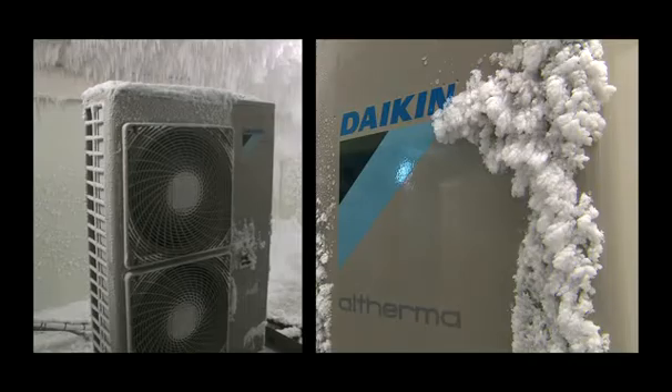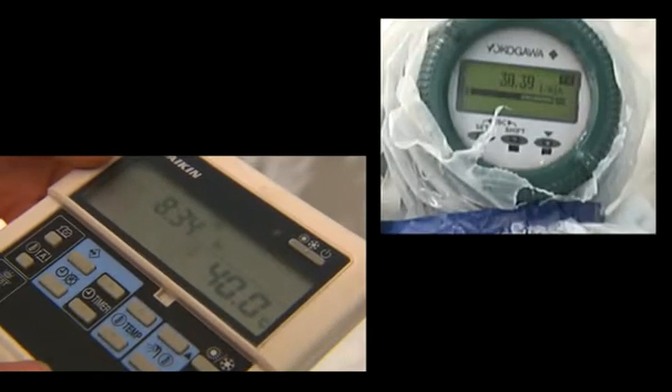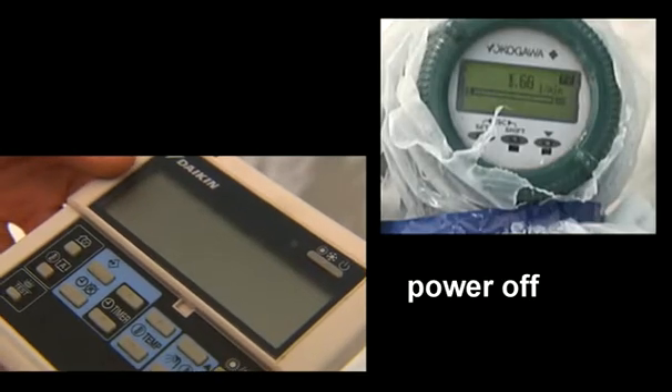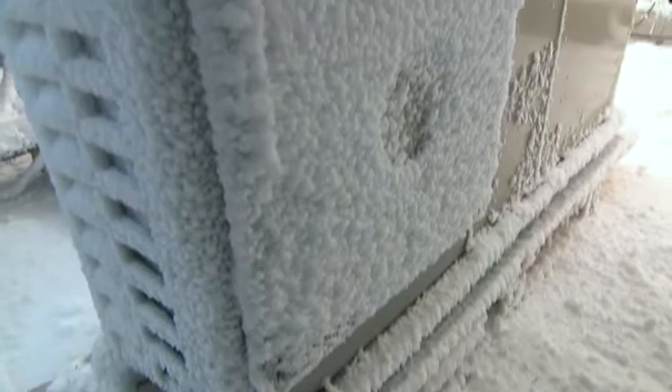During product development, the fact that the electric power can be off — resulting in freezing protection devices such as the backup heater and pump being disconnected — had to be considered. However, when power is restored, the system requires immediate start-up again. The Daikin Altherma monoblock has been designed to cope with this demand.